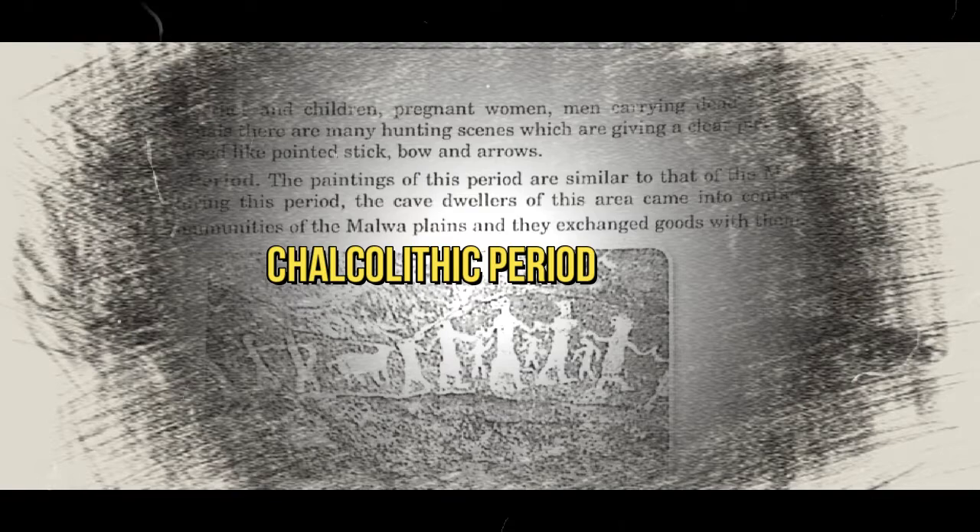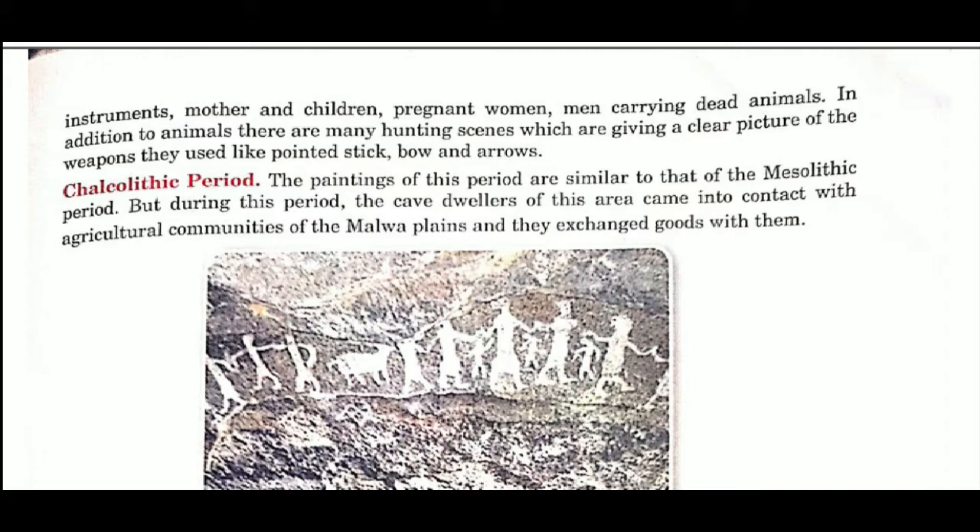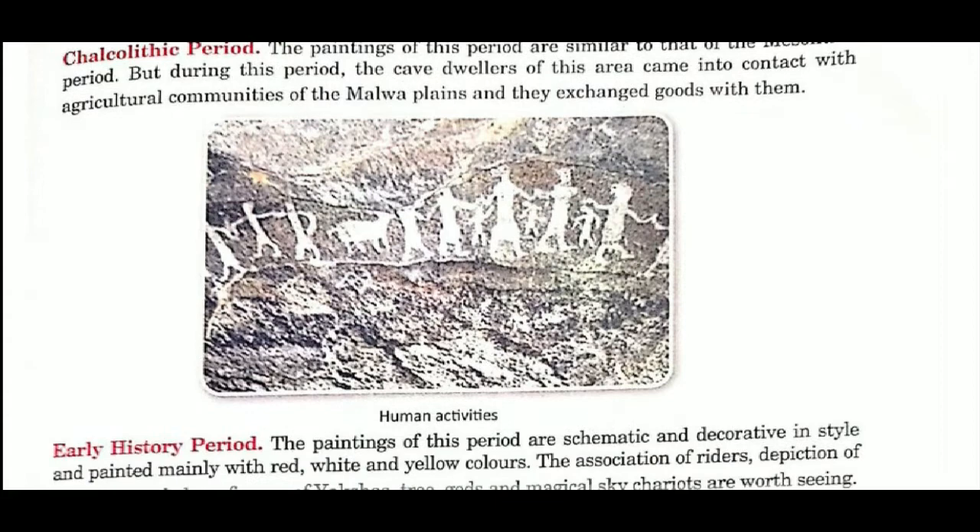The third period is the Chalcolithic period. The paintings of this period are similar to those of the Mesolithic period. However, during this period, the cave dwellers came into contact with the agriculture communities of the Malwa Plains. They started exchanging goods — a barter system is seen in the Chalcolithic period.